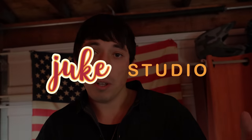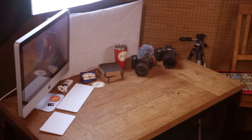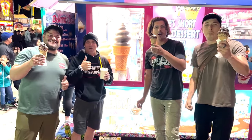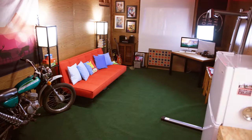In here on this tour I'm about to give you is my Juke Studio, which has all my favorite things — things where I can be creative, things where I can edit, things where I can play video games, watch movies, entertain, have my friends over. One of my inspirations for creating is Peter McKinnon and Casey Neistat.